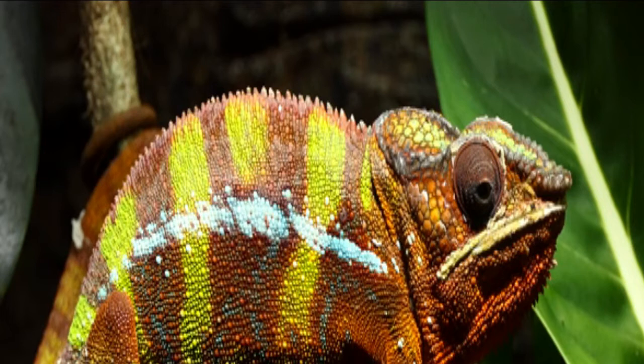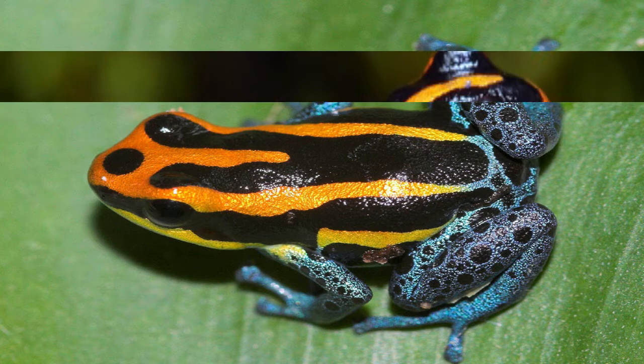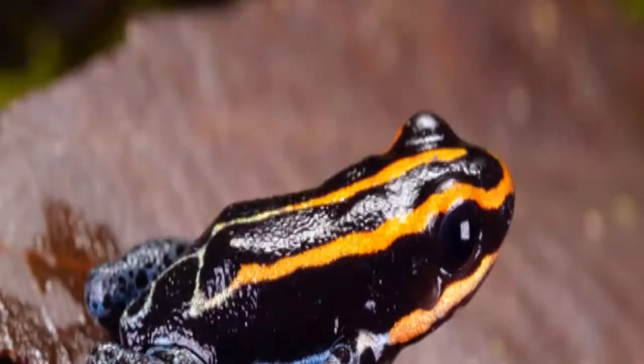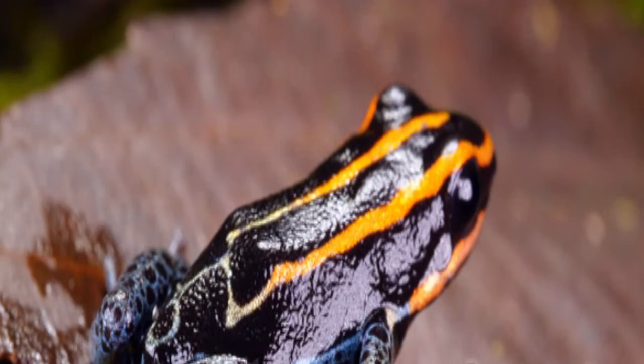Ranitomeya Amazonica. A recent report from the World Wildlife Fund highlighted the amazing discoveries of the past decade in the Amazon. According to the report, between 1999 and 2009, more than 1,200 new species of plants and vertebrates were discovered in the Amazon — a rate of one new species every three days — confirming the Amazon as one of the most diverse places on Earth. Ranitomeya amazonica, another beautiful poison dart frog, is one of the most extraordinary of these newly discovered species. Its main habitat is lowland moist forest near the equatorial region of Peru.